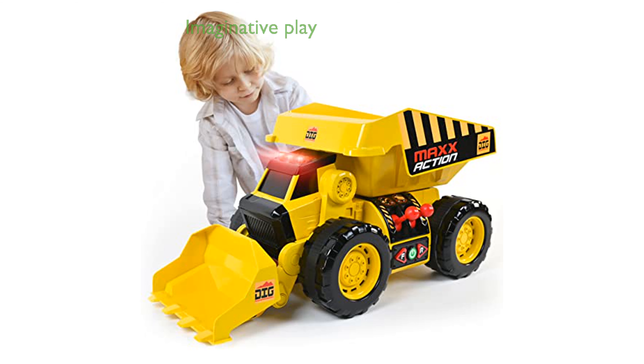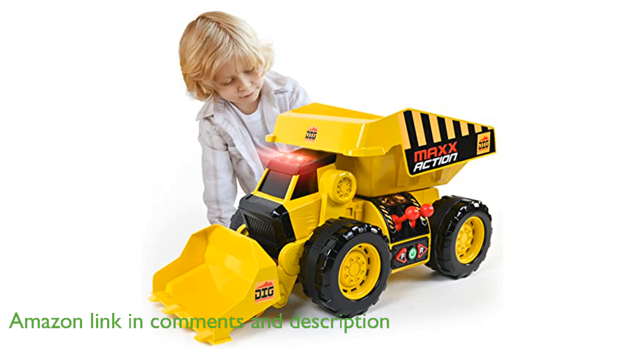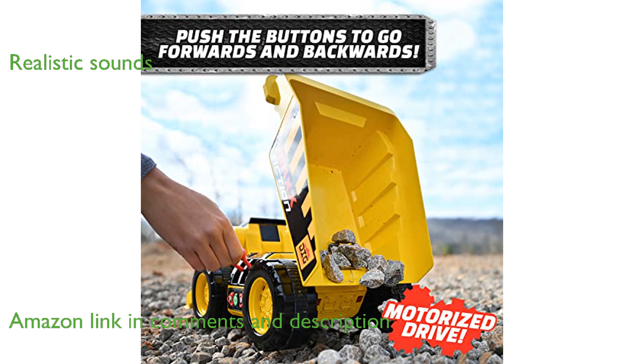The Sunny Days Dig Rig 2N1 combines a dump truck and front-end loader, providing hours of imaginative play for young construction enthusiasts. Realistic lights and sounds, including engine roars and reverse noises, bring the construction site experience to life.